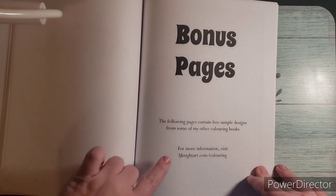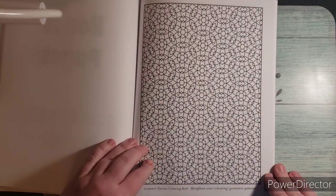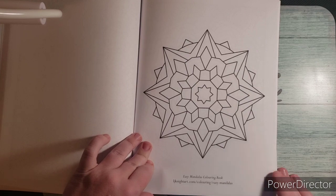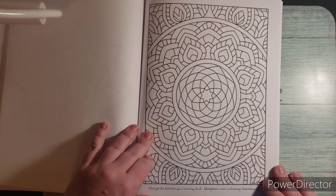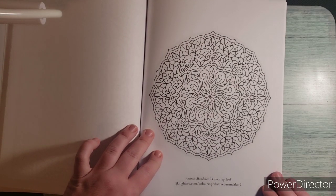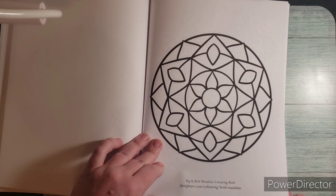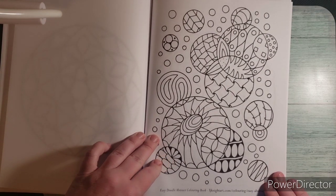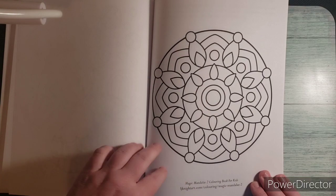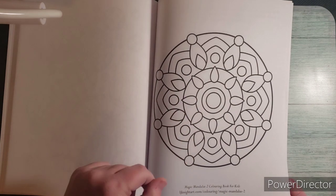They give you some bonus pages with their website info if you want more information. Bonus page one is from a Geometric Patterns Coloring Book. There's also the Easy Mandala Coloring Book, Through the Kaleidoscope Coloring Book, Abstract Mandalas 2, Big and Bold Mandalas Coloring Book, Easy Doodles Abstract Coloring Book, and Magic Mandala 2 — a coloring book for kids, though you don't have to be a kid to use it.